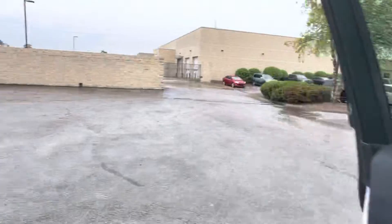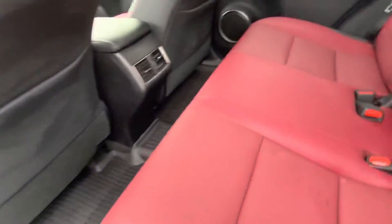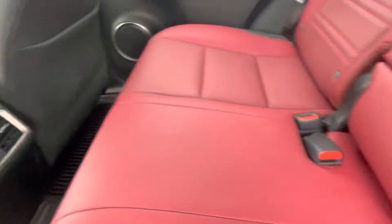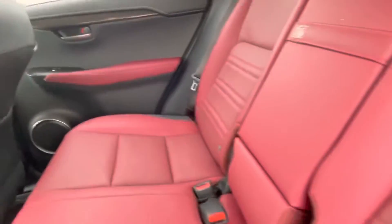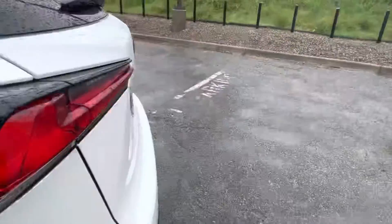I'll go ahead and show you the back seat real quick. Back here, really nice — seats are all in good condition. We're just going to give it a thorough clean in our detail, but already not too bad as it sits being traded in.